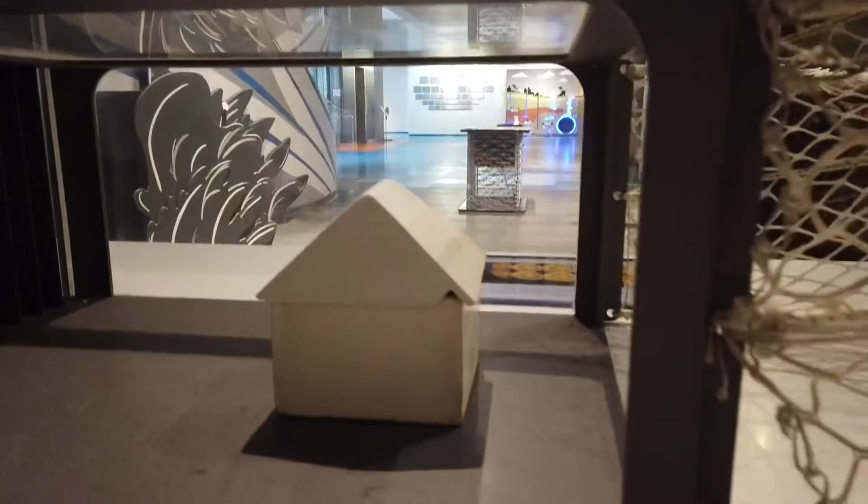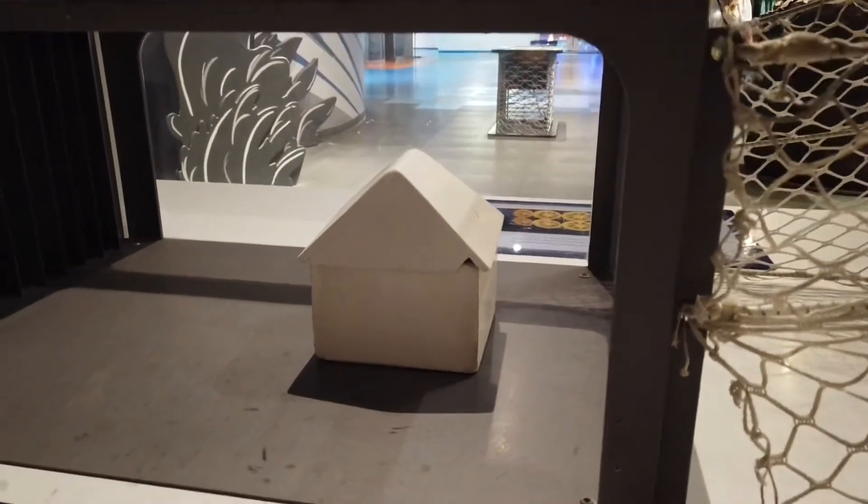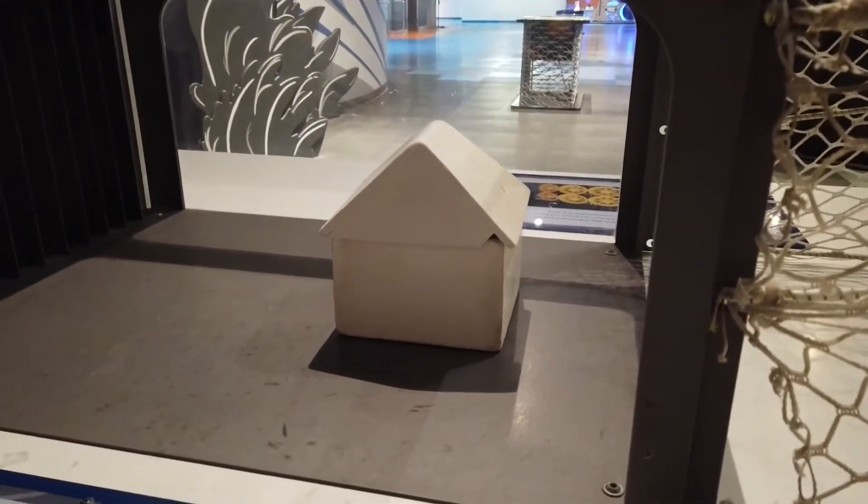In this exhibit, you get to see how winds affect the roof of your house.